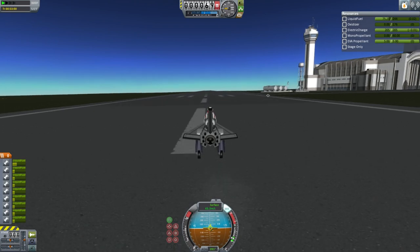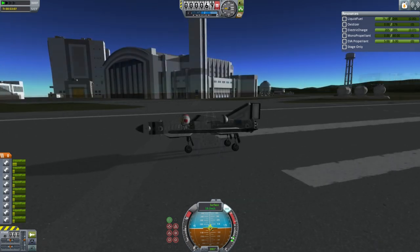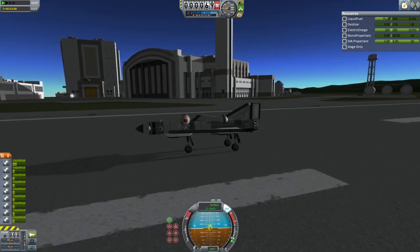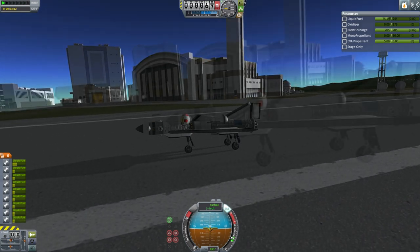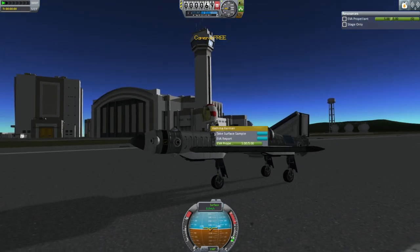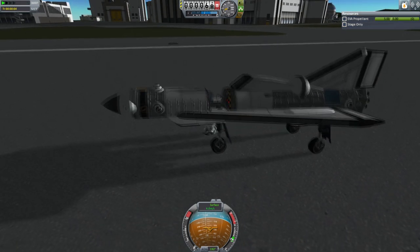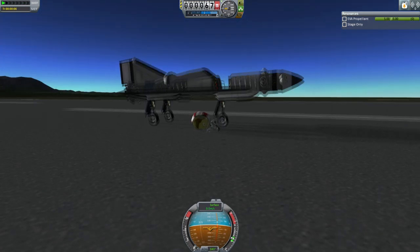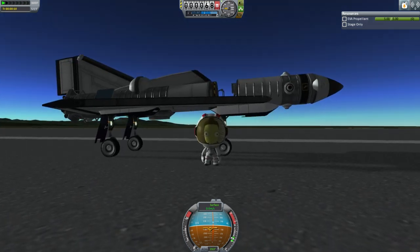And touchdown. We have touchdown of the HFPSS from low Kerbin orbit. Welcome back, Cathena Kerman — that was an amazingly brave thing you just did. Cathena will now dismount from that rather tight seat. In fact, her exit seemed to cause shudders in the airframe, and it looks like she's still a bit wobbly from the entire ordeal, but she got to her feet quickly enough. And there she is — successful flight of the HFPSS to orbit and back. Quite amazing.